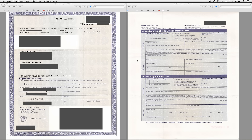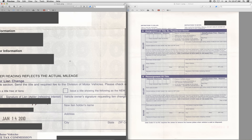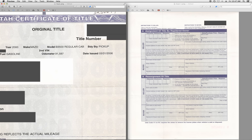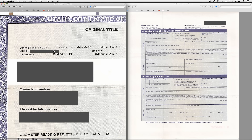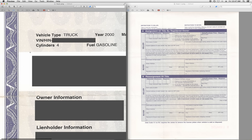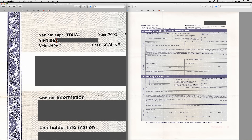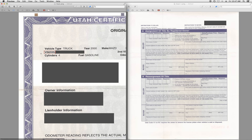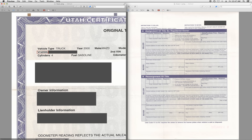I'll go ahead and zoom in here. Up here you see the details of the car. You want to make sure that the title you have matches. Right here is the VIN number, and the VIN number is located usually up by the windshield of the car. You want to make sure those match — especially if you're the buyer, otherwise you're going to have problems.